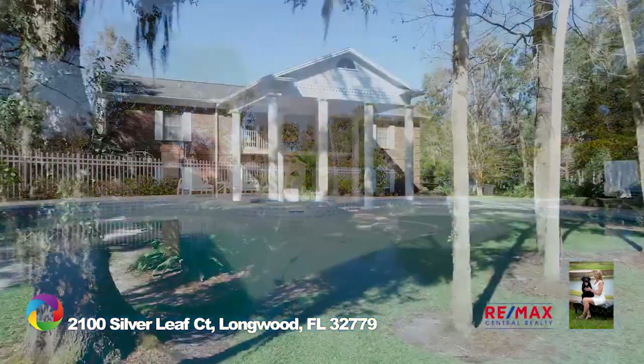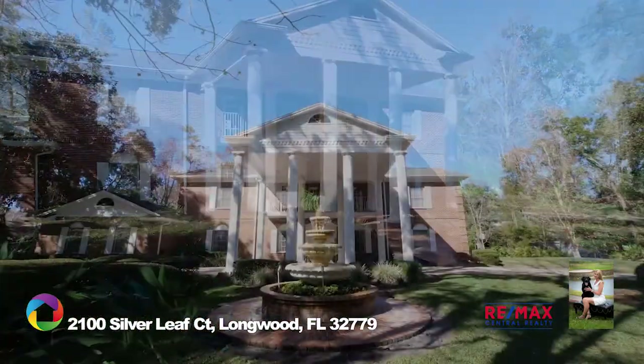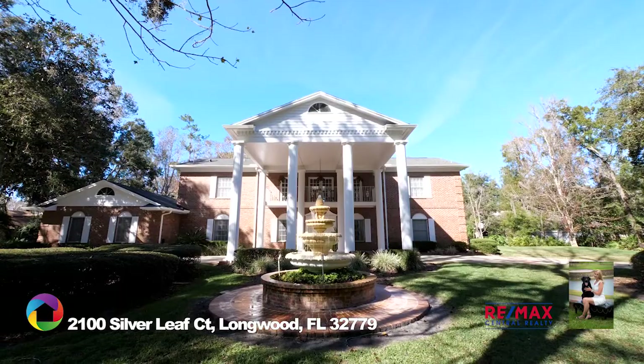This exquisitely landscaped, expansive one-acre corner lot is lined with mature trees, offering extra privacy from the neighboring properties.